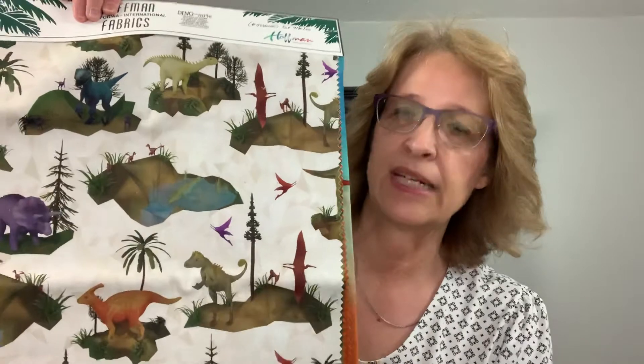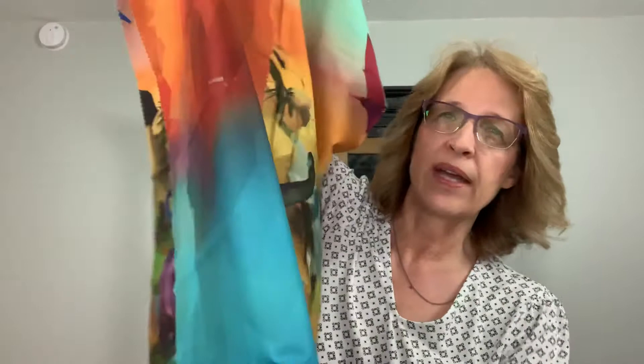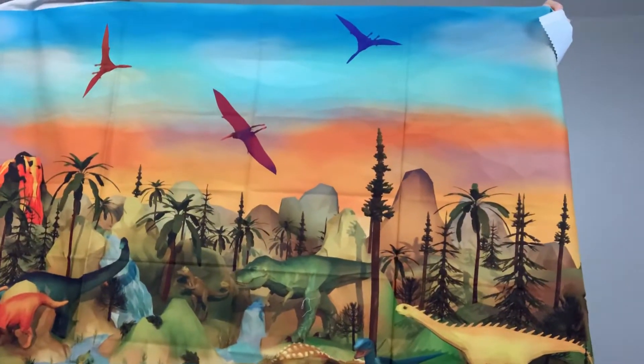The next line is called Dinomite — dinosaurs are really popular right now. I've got three grandsons who are really into dinosaurs. There's a panel, some coordinating prints including a little dinosaur print, and a kind of ombre that goes with it. The panel is called Volcano.